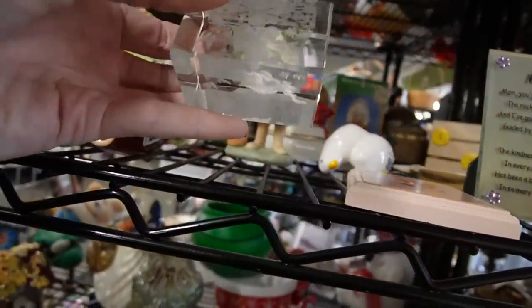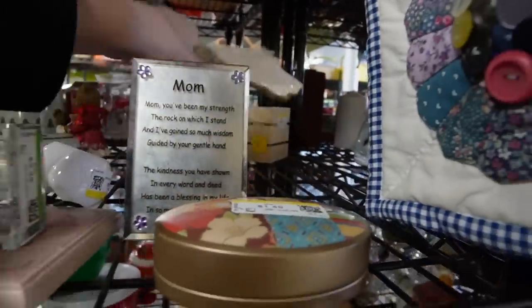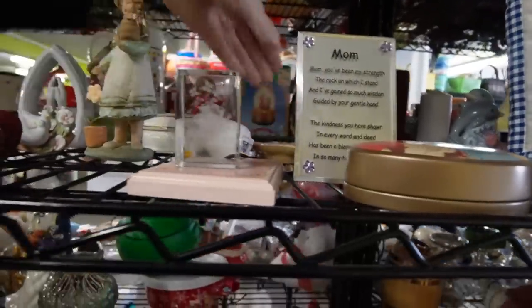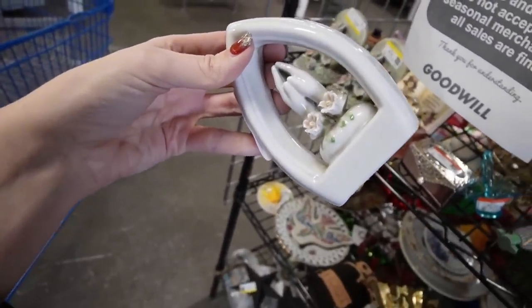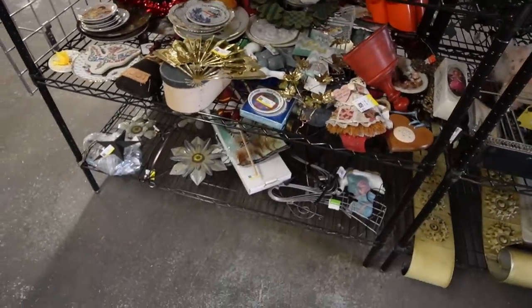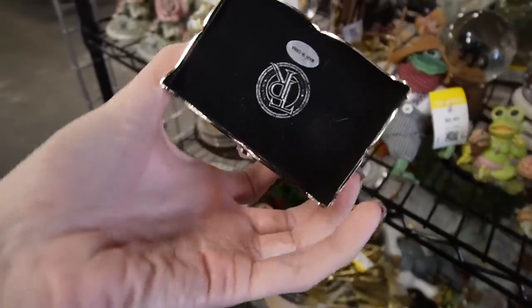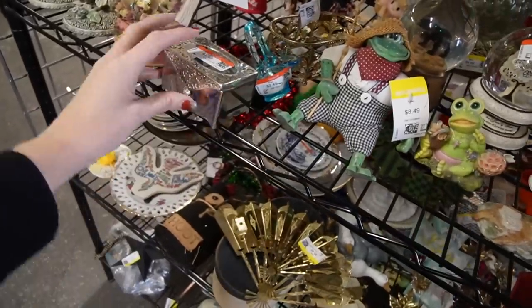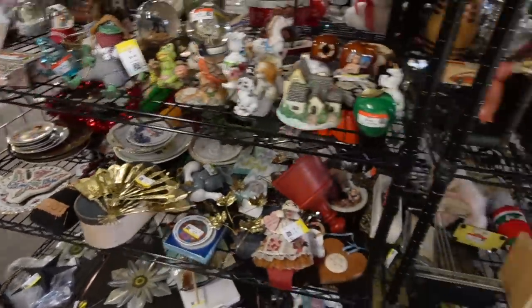One of these little pieces — that one's actually quite pretty. It's got little Asian characters on it. That back there looks interesting. Cracker Barrel, of course. There's also a Things Remembered piece — I've heard of that brand before. It's a little jewelry box. Let's go to this shelf.